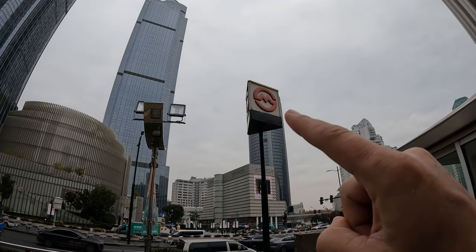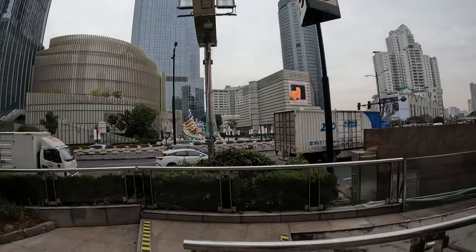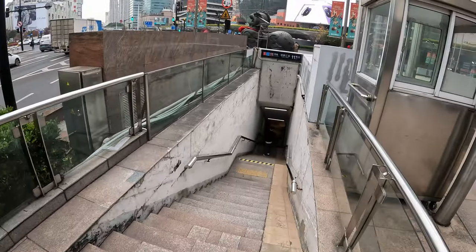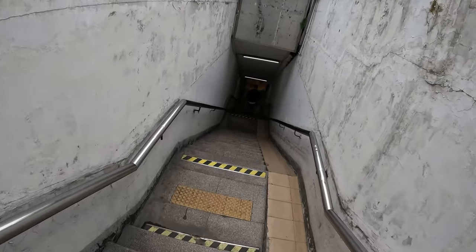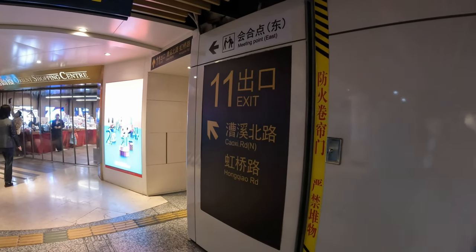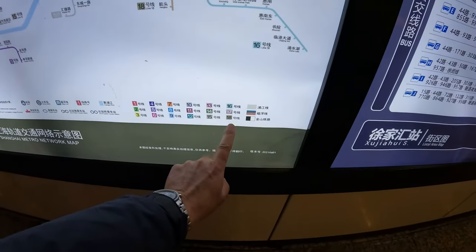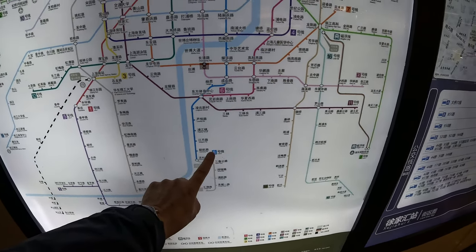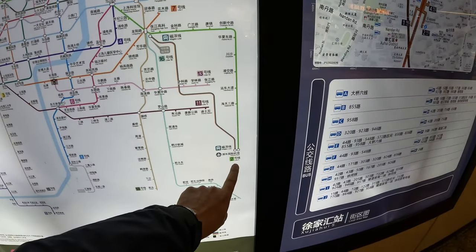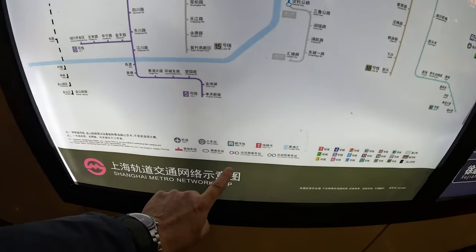To spot where a metro entrance is, look for signs with the S and the M for the Shanghai Metro. Here we have entrance 11 going into Xu Jiahui Station. There's a sign for exit 11 and straight on to the map — the 18 lines, the Pujang line at the south of line 8, the Maglev line going out to Pudong Airport, and the Jinshan line going down south.